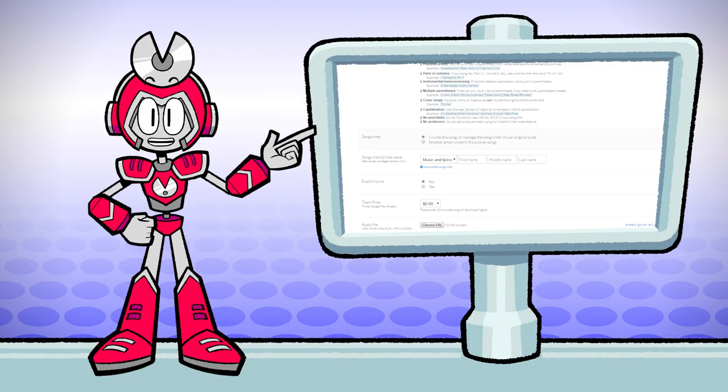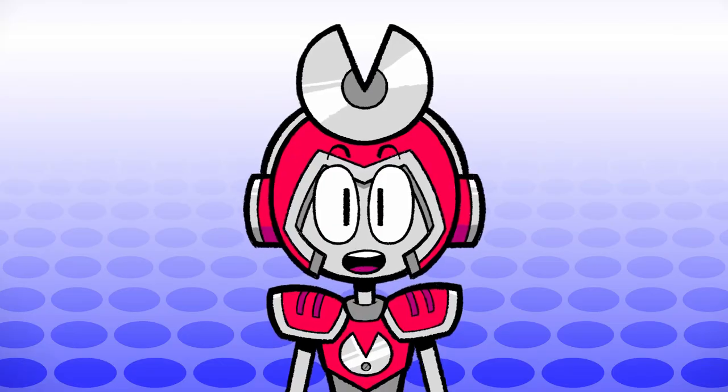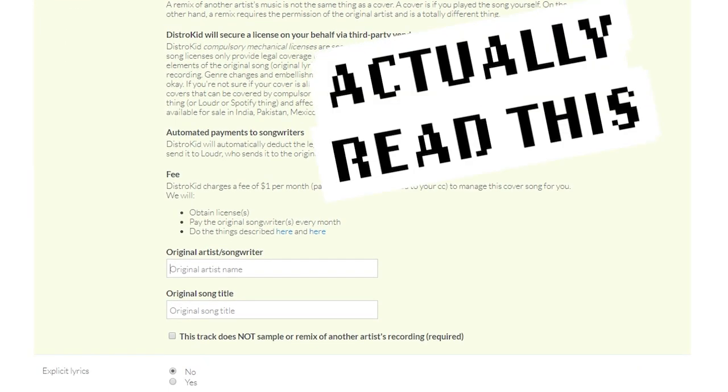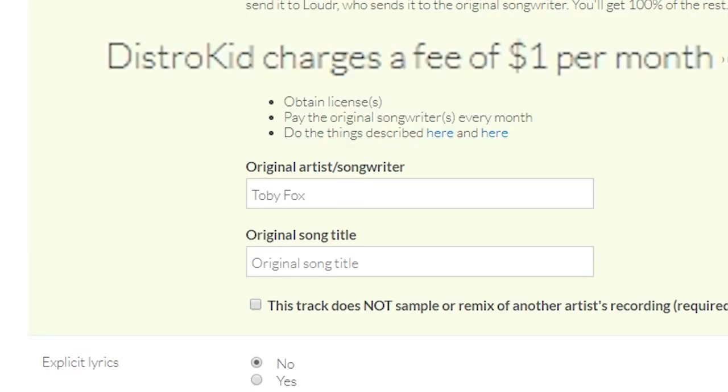Cover song licenses — since this is a cover song, I want to make sure I get a cover song license, because it's really important that the original composer gets compensated for their work. This used to be such a pain, but it's really easy with DistroKid. We're going to check 'cover song' and scroll past all this and put in the original song title and composer.